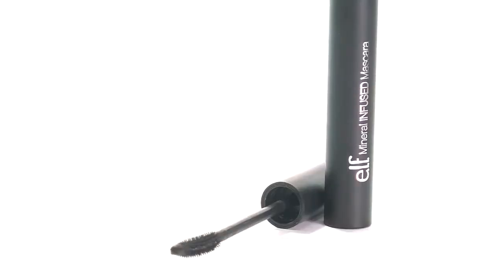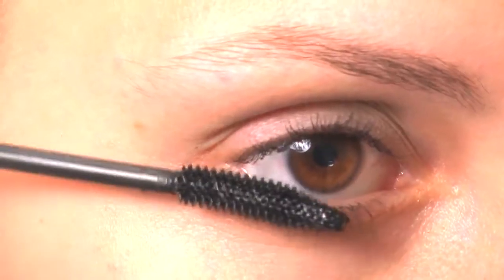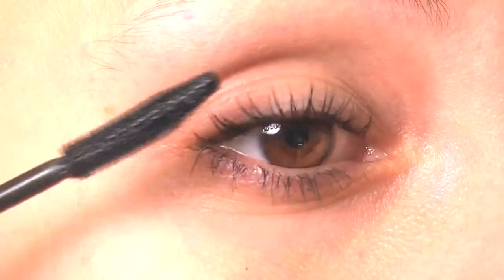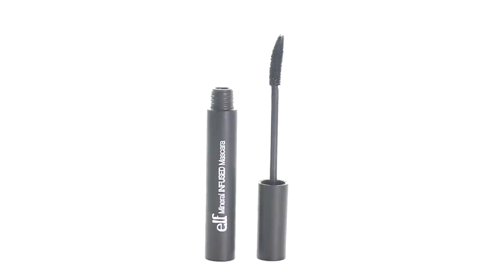It enhances lashes for a naturally thicker and more volumized look. The long-wear formula and unique silicone brush creates clump-free and defined lashes that last all day. This customer favorite item is a great value at just $3.